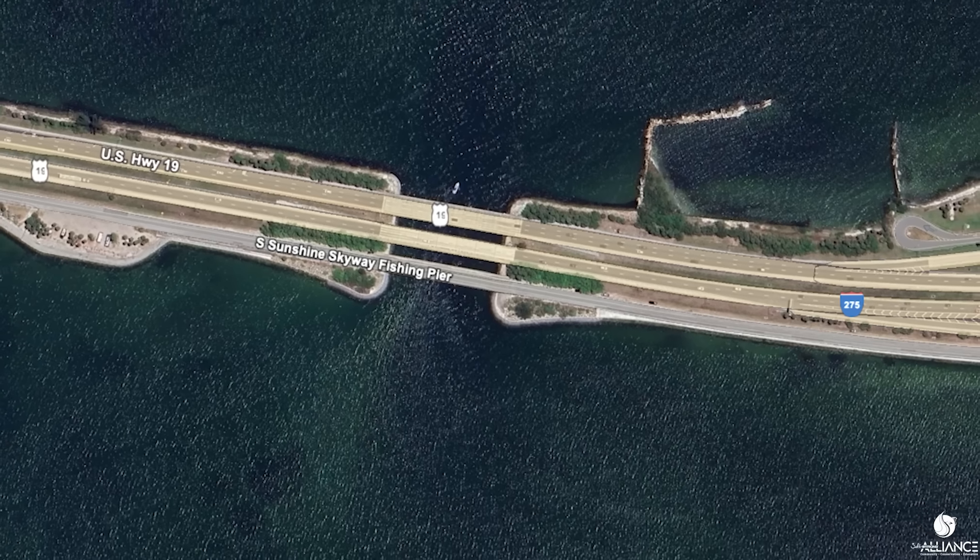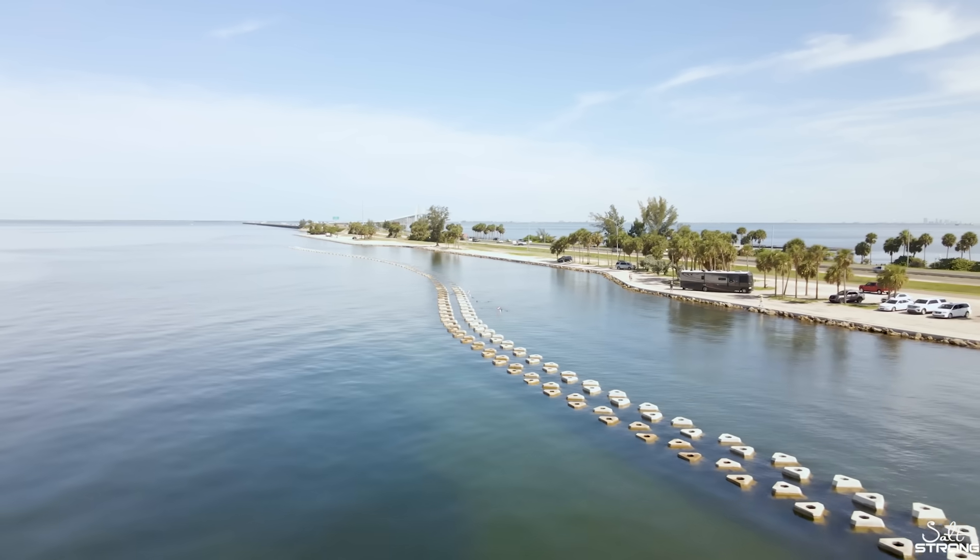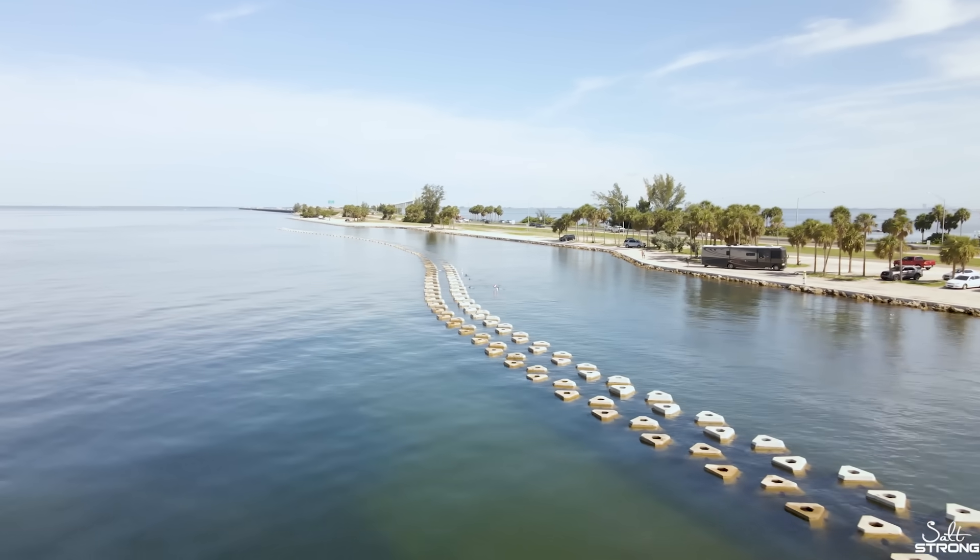The WADs — the wave attenuation devices — were installed in October of 2023, and immediately after that Hurricane Adalia came through and provided a glancing blow. We got lots of wave action and they worked. Right away we saw the benefits of the WADs. Then fast forward to 2024: both Hurricane Milton and Helene came through. During Hurricane Helene we documented the water actually came up over the seawall, but we noticed in the video that the WADs were working as intended.